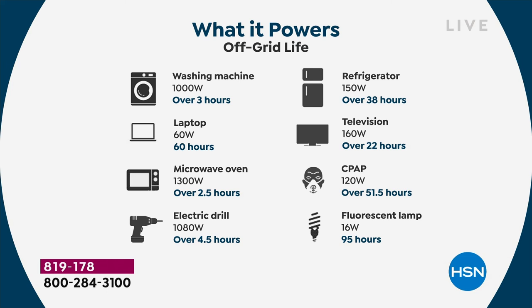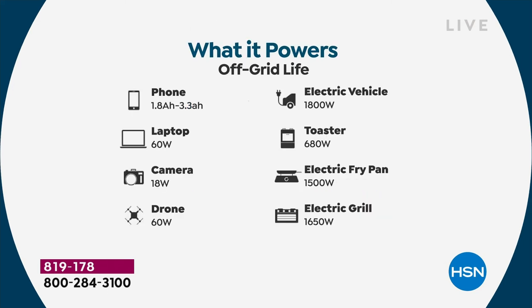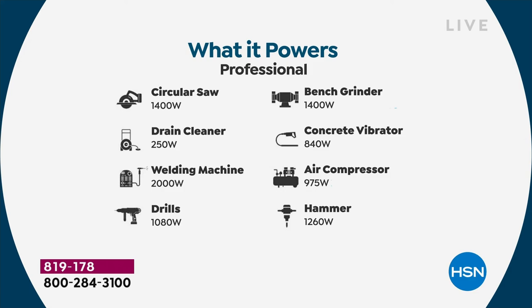The most important thing is after being out of power for a long time, we start to not smell so good. Maybe we can wash some clothes and have the best smelling thing in the home. We're showing you all the different uses like tools and going off the grid. I actually used the circular saw with the Delta Pro to cut overgrown trees when we had no power out there.